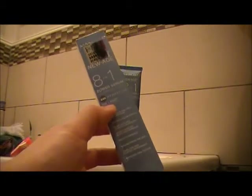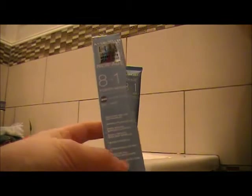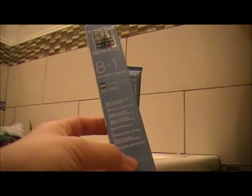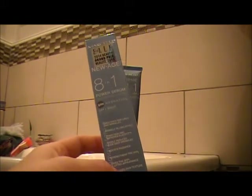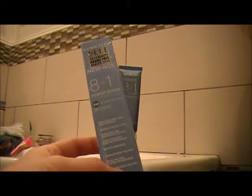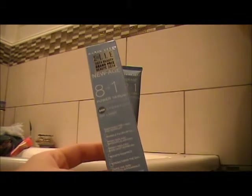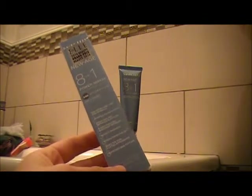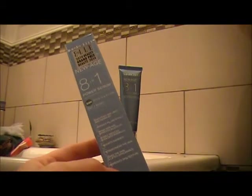It's for day and night use and all skin types. The 8-in-1 benefits are: it smooths fine lines and wrinkles, wrinkle filling effect, firms skin and improves elasticity, visibly reduces even deep wrinkles, boosts radiance, strengthens the skin, gives the skin a lifted appearance, and improves skin texture.